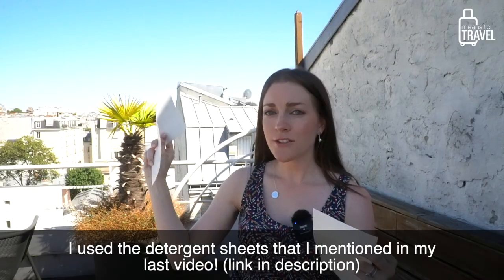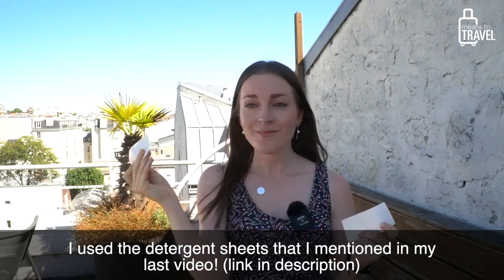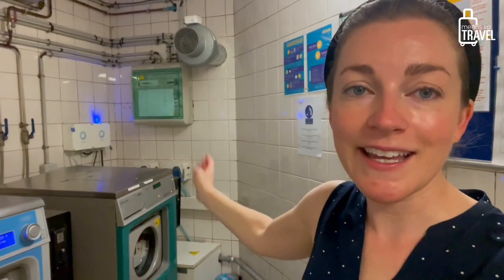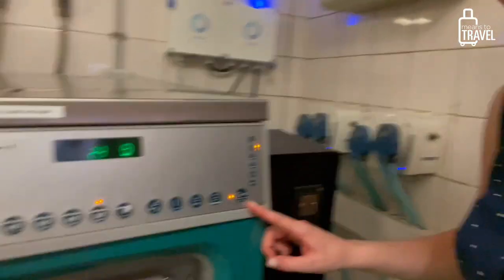So I got the tokens, got my clothes, and I needed to bring with me — which I have — the washing machine liquid and the dryer sheets, which I brought from home. Then I threw everything in there, put the token in, and pressed go. The go button looks like this — I wasn't really sure at first, but I was able to figure it out. So that's what washing your clothes is like in a hotel here in Paris.